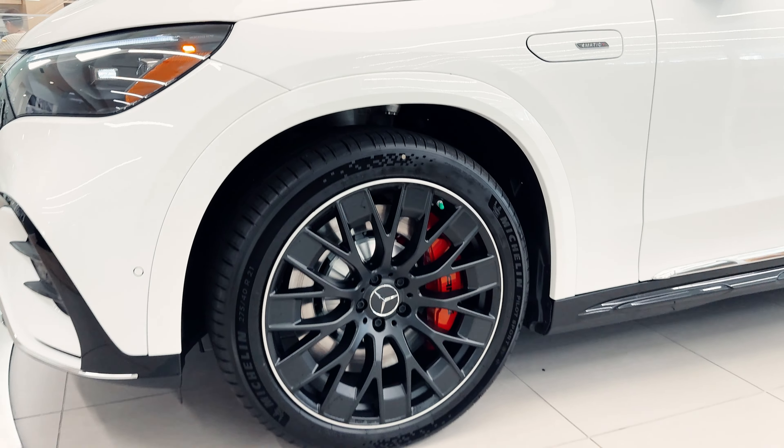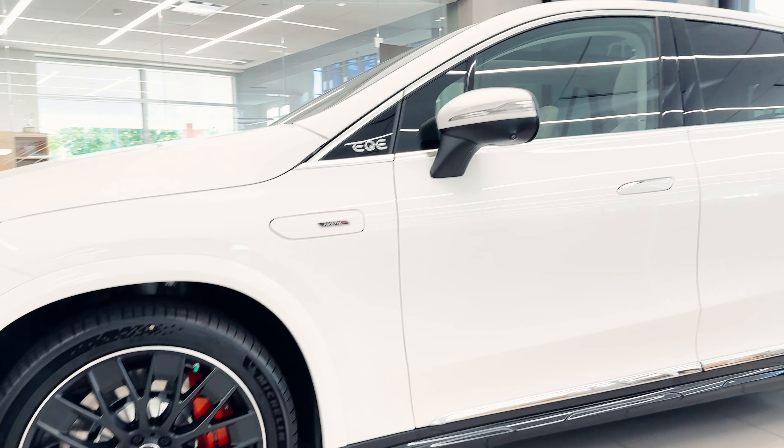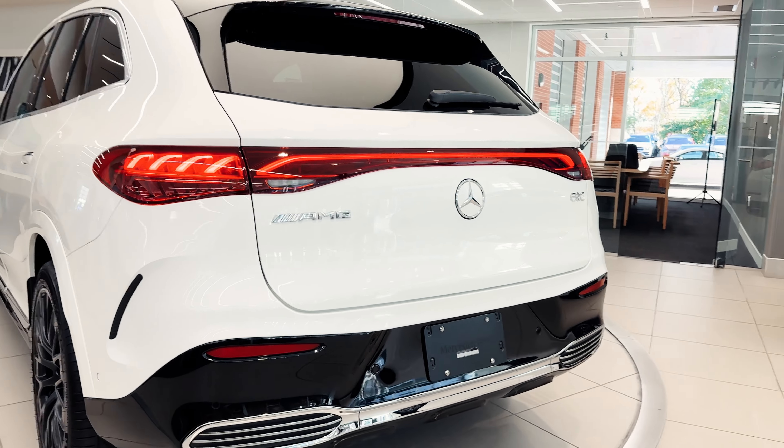These 21-inch AMG Y-spoke wheels are outstanding. You have seamless door handles that when you walk up to the vehicle it will unlock for you, and the air suspension in this vehicle is outstanding.